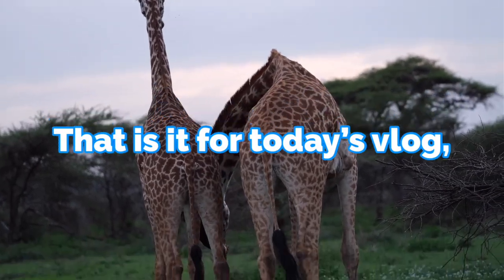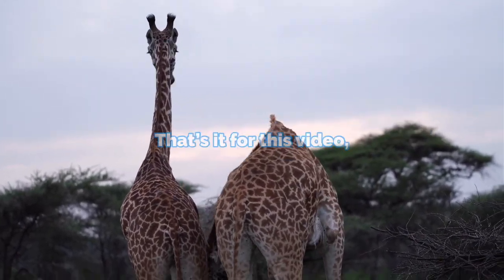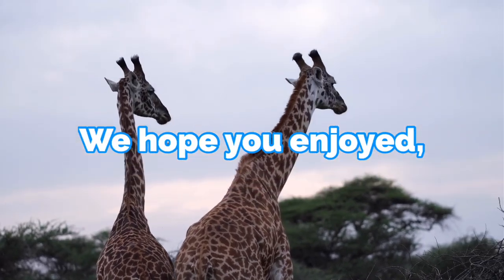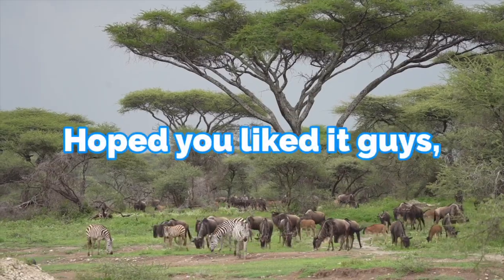Anyway guys, that is it for today's vlog — stay tuned for vlog number 3. That's it for this video, we hope you enjoyed. Remember to please like, share, and subscribe to the channel. Hope you like it guys, bye!